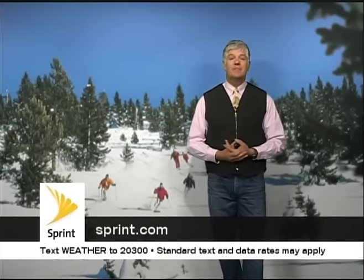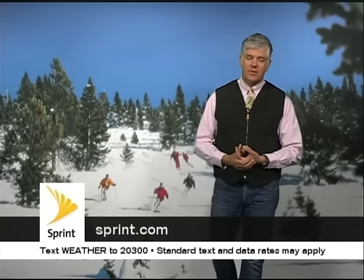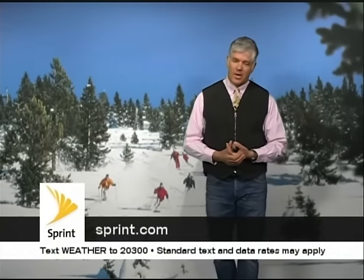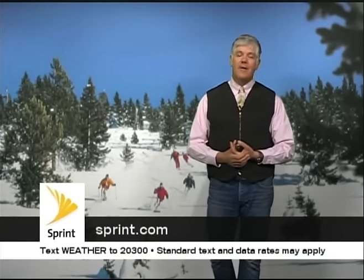If you like this Quick Look Forecast and you want to have it sent directly to your mobile device, text the word WEATHER to 20300. This Quick Look Forecast is brought to you by Sprint, the official communications provider for Vail Resorts. Have a great Sunday.